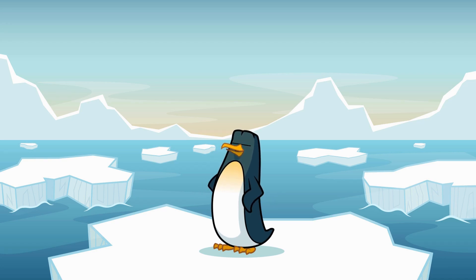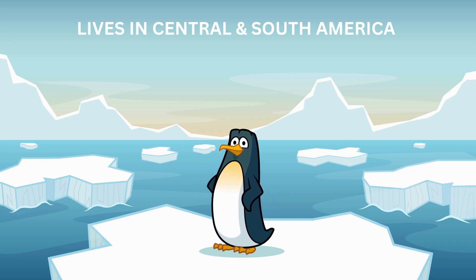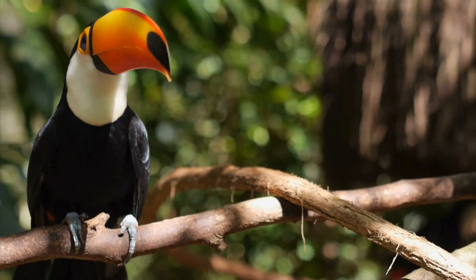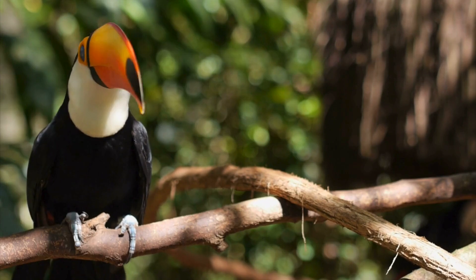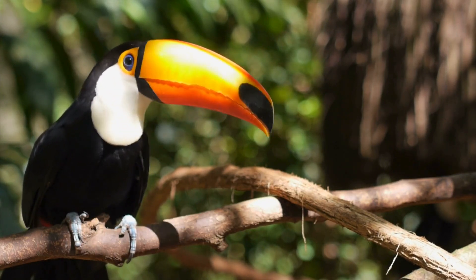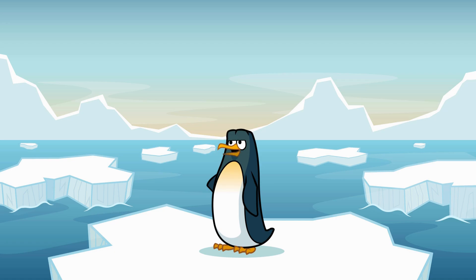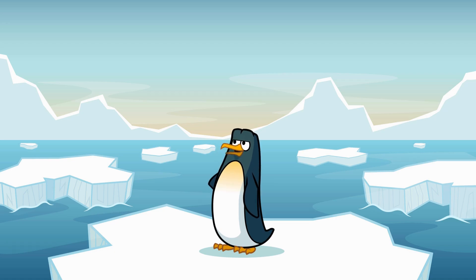Now let's talk about where toucans live. You'll find these flashy birds in the rainforests of Central and South America. Places like Brazil, Costa Rica, and the Amazon jungle are toucan paradise. They hop from tree to tree, hiding in the leaves and branches. In fact, they love the trees so much, they hardly ever go to the ground!